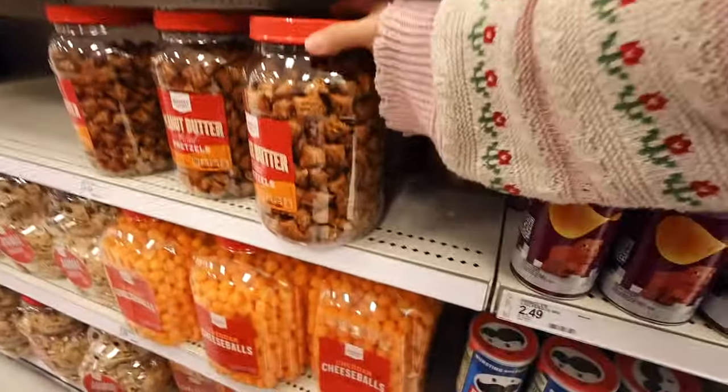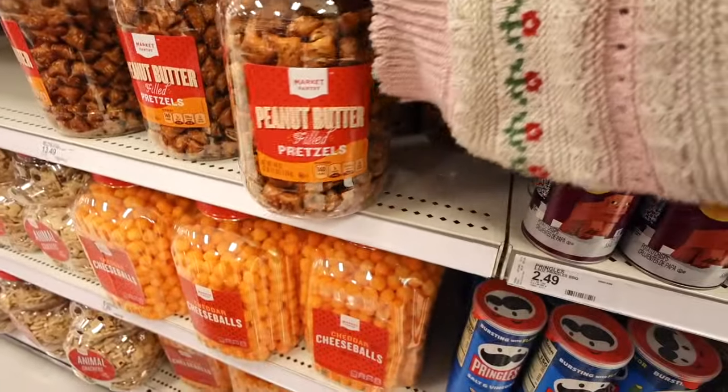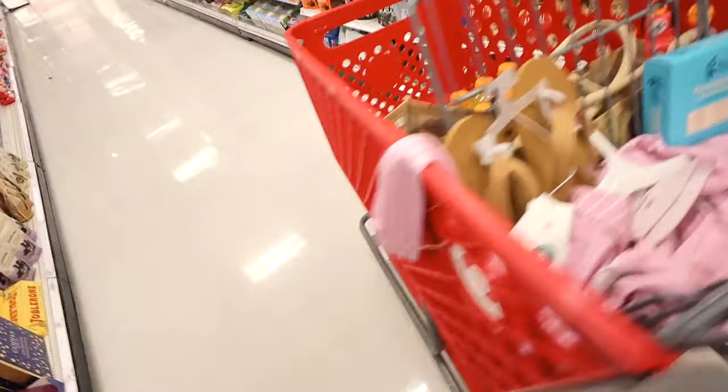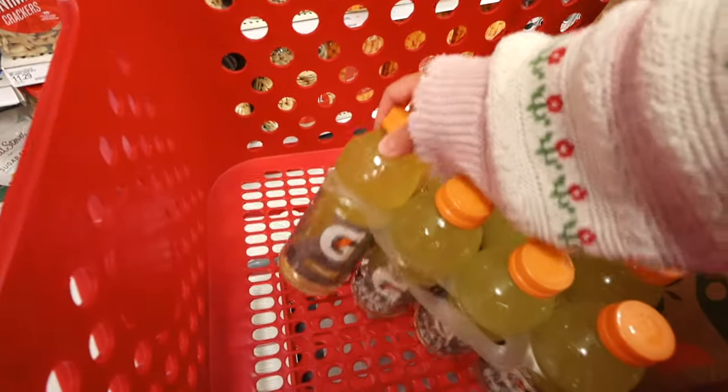I heard protein is a good source of energy so I'll need that during labor. Some protein bars — coconut chocolate — and then I also got some Gatorade. I'm gonna need some electrolytes and hydration. I'm gonna get some groceries and then we're gonna head out.